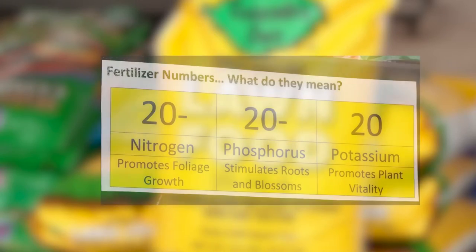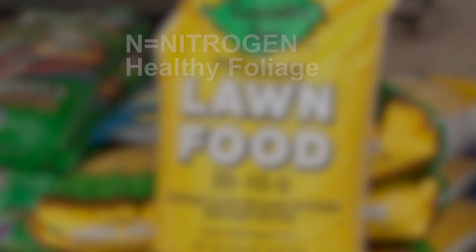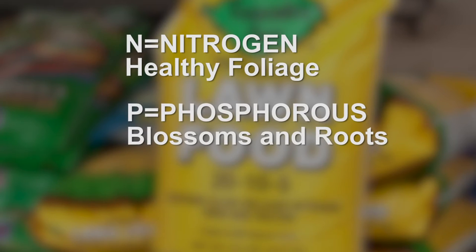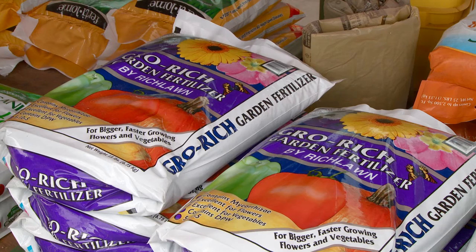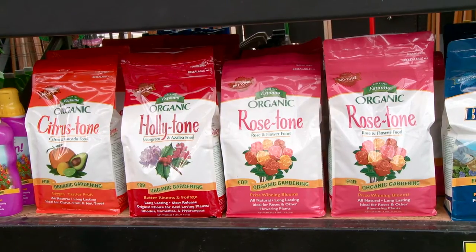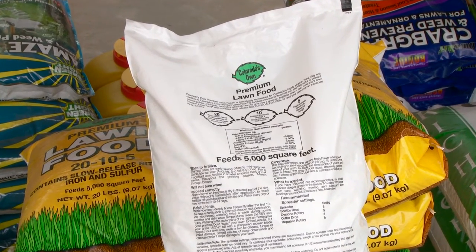Feeding the various plants throughout your garden and landscape doesn't have to be a mystery. Let's take a look at the basics. Fertilizer packages list the concentration of the three most important plant nutrients. Generally speaking, N is for nitrogen which helps make healthy foliage. P is for phosphorus which stimulates blossoms and roots. K is for potassium which promotes a plant's overall vitality. There are plenty of fertilizers to choose from — you can go with an all-purpose fertilizer, which is fine much of the time, or a specially formulated plant food for specific results. Always follow the directions on the package. Too much fertilizer can be worse than too little.